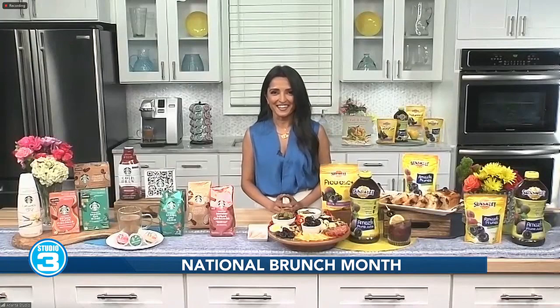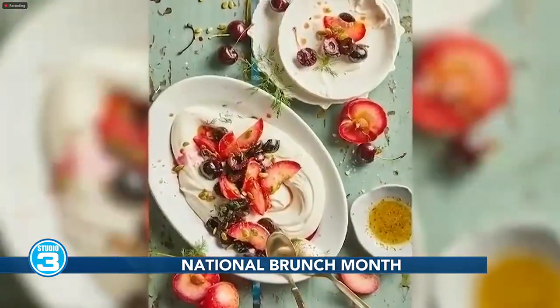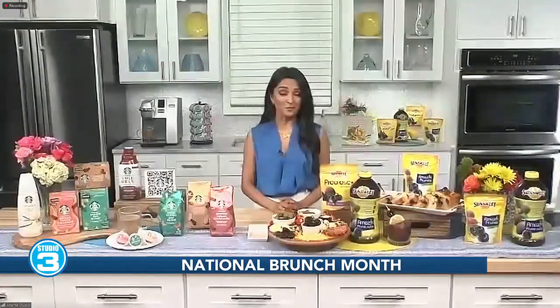What about desserts? We can't forget those. I'm a Georgia girl, so there is, of course, a peach semolina cake in my cookbook, and you can serve this cake warm or cold or at room temperature — ice cream optional, but you need ice cream, if you're asking me. That looks great. Chef, where can we find your recipes and more inspiration for brunch? You can find more info on tipsontv.com.